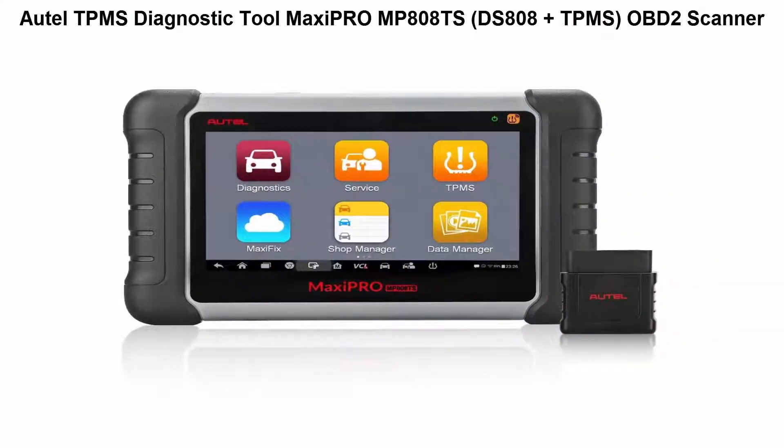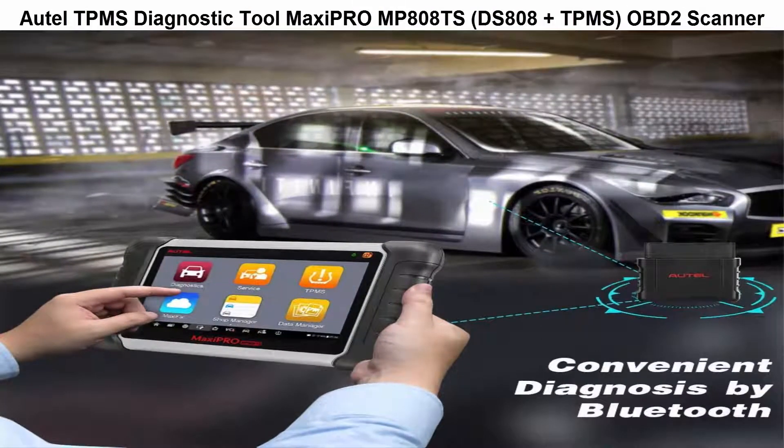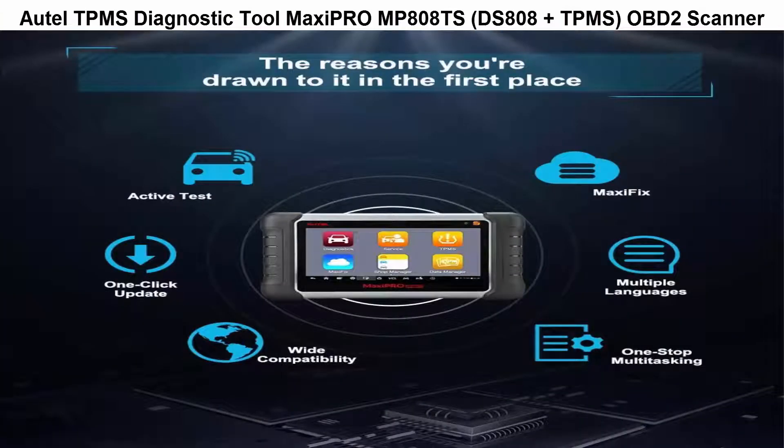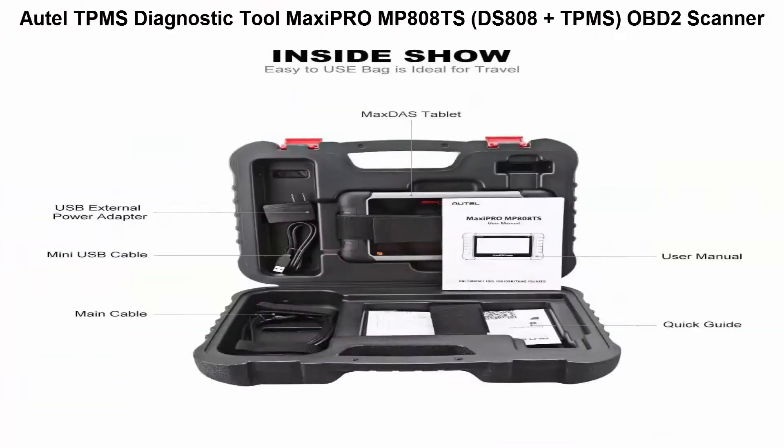Top 3: Opumac CC's Diagnostic Tool MaxiPro MP808TS, DS808 Plus TPMS. OBD2 Scanner with complete TPMS programming, throttle sensor, and ABS/SRS/EPB/Oil Reset/SAS/TPF with Wi-Fi. Complete TPMS service — that diagnostic tool is capable of activating and reading 98% of known TPMS sensors, as well as reading and clearing TPMS codes.